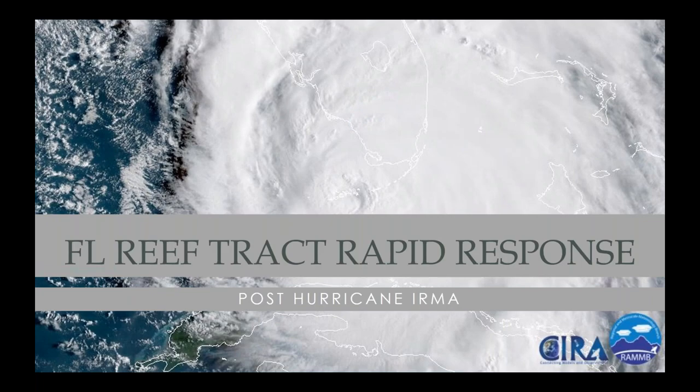Welcome, everyone. My name is Sarah Carr, and I'm coordinator for the Coastal Marine Ecosystem-Based Management Tools Network, co-coordinated by OCTO and NatureSurf. I'm standing in today for Lauren Wenzel. This is part of the NOAA National Marine Protected Areas Center webinar series, which they run alongside EBM Tools Network and OCTO. We're very pleased today to have Steve Giddings and Tom Moore from NOAA, who are going to be presenting about the Florida Reef Tract Rapid Response following Hurricane Irma.